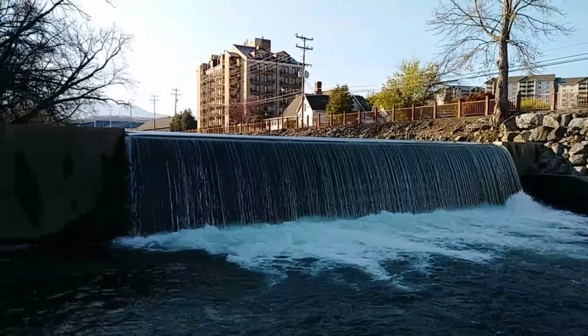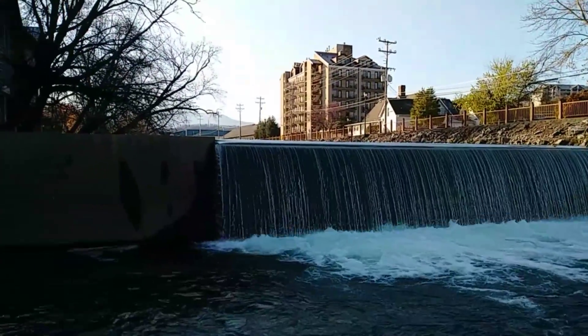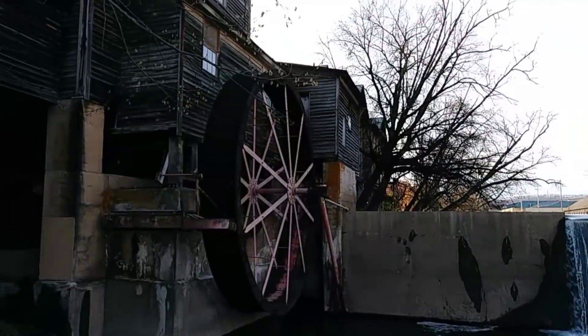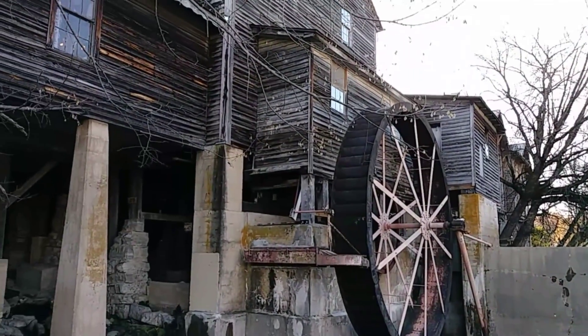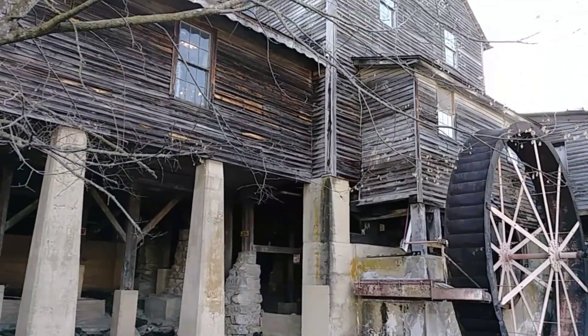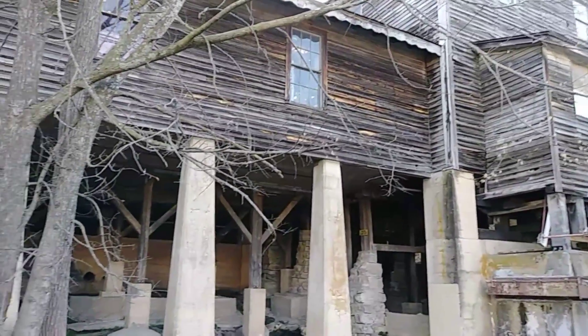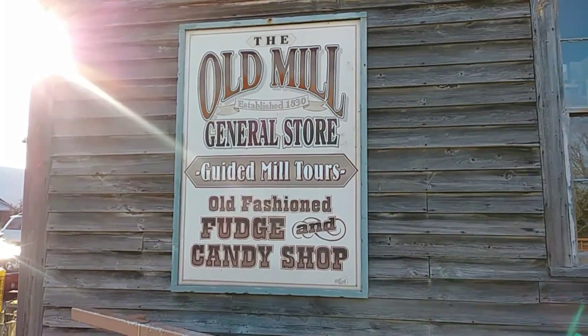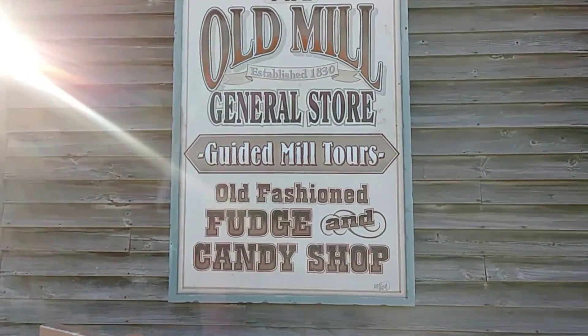Got this beautiful waterfall here at the Old Mill. The Old Mill General Store. Guided Mill Tours.